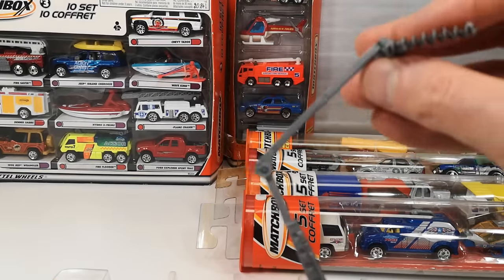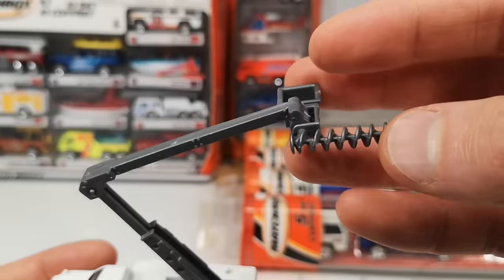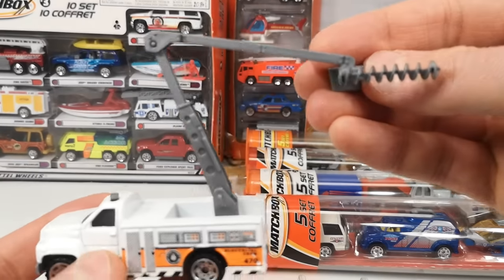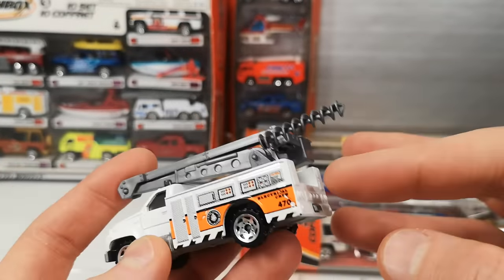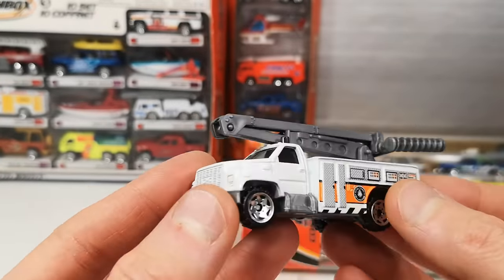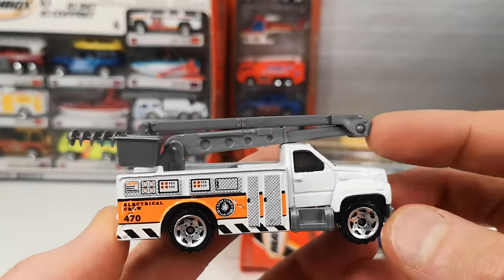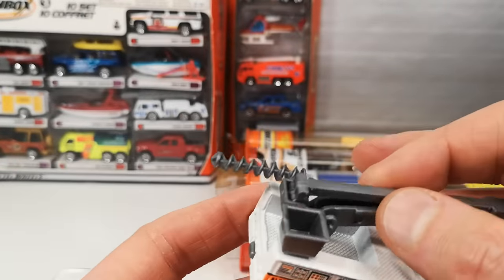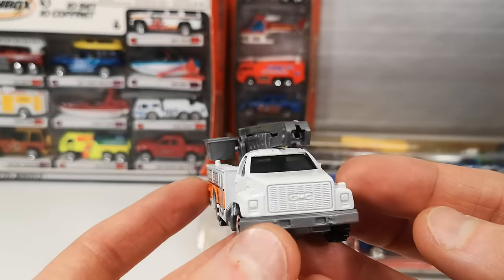This thing goes up and down and there's a little bucket for people to sit in. Nice casting — all metal body, just the bumper and the step is plastic. Everything else is metal. No interior because you get an exterior plastic part. Nice one.